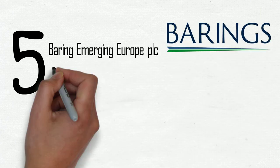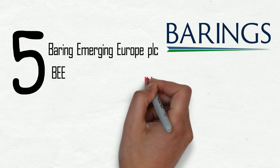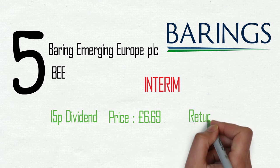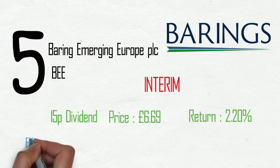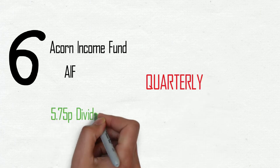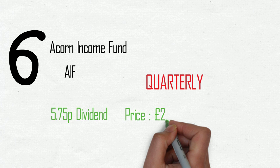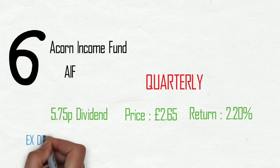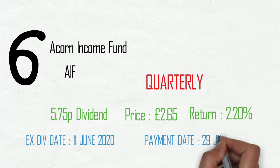Fifth on the list, Barring Emerging Europe PLC, ticker BEE. This is an interim payment of 15 pence on a £6.69 share price, making a 2.2% return, ex-div date the 4th of June and payment date the 26th of June. Sixth on the list is Corn Fund Income Fund, ticker AIFA. Quarterly payment of 5.75 pence with a £2.65 price, netting a yield of 2.2%. This one has a different ex-div date of the 11th of June and the 29th of June for payment.